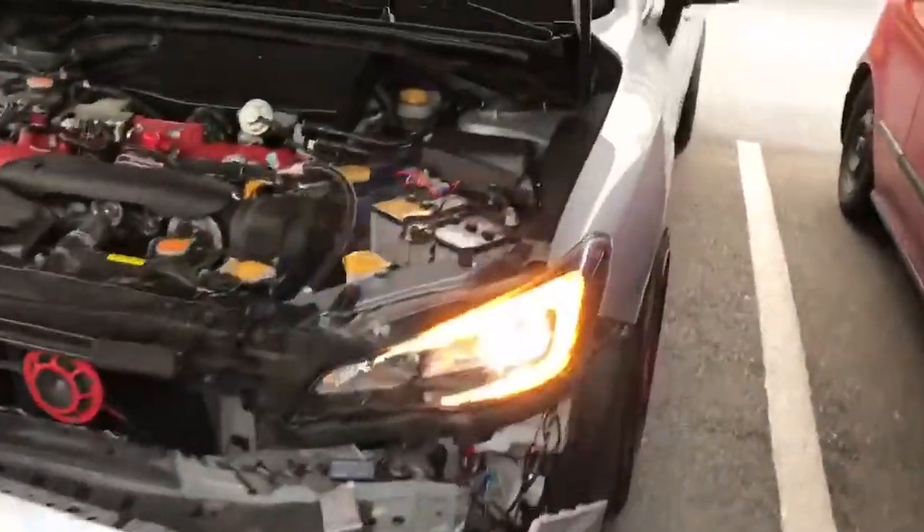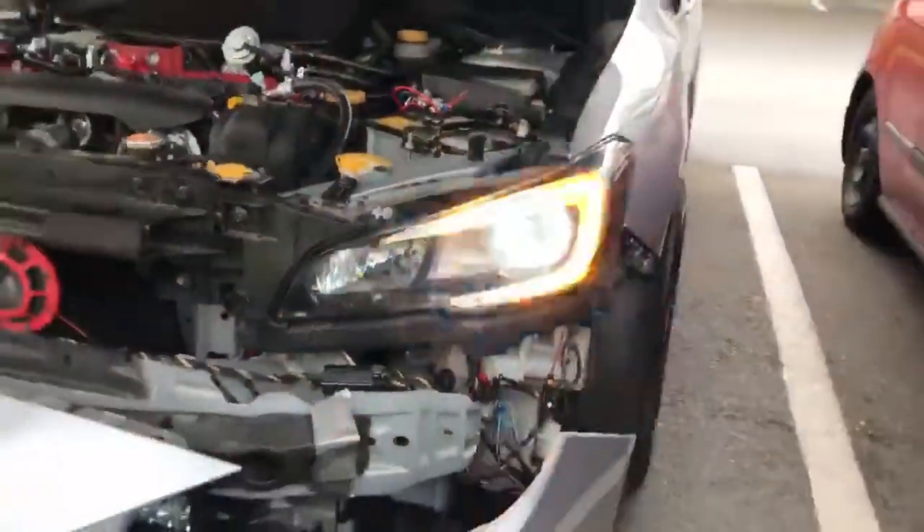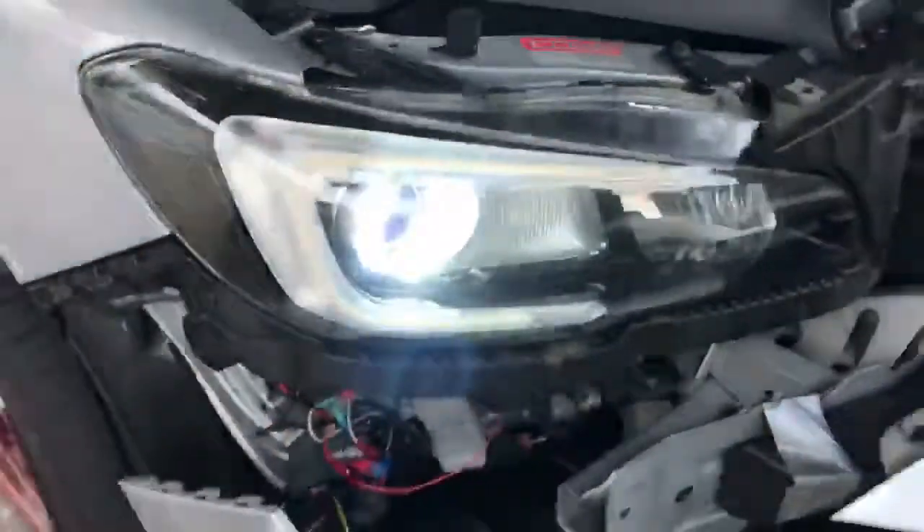Here's a 2016 STI that came in. We've got single halos with Diode Dynamic C lights. Both sides, they both look super good. There's some black outside reflectors.